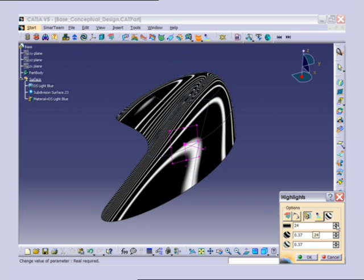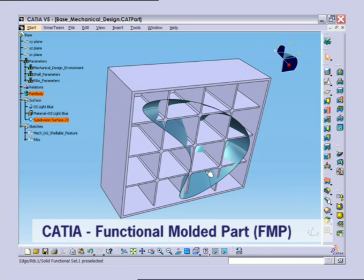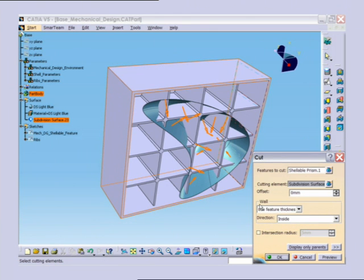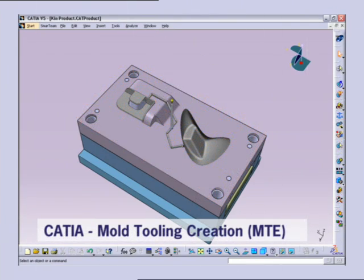To the design of the actual part in functional molding parts, using that product, and going afterwards to the mold tuning design, and in the end for the manufacturing, using multi-axis machining.